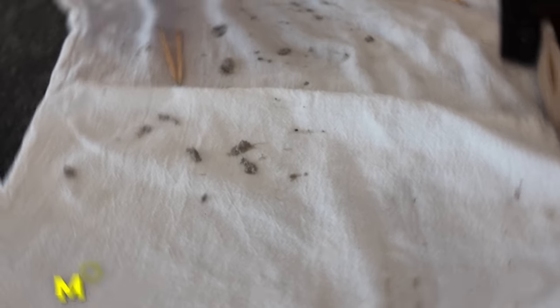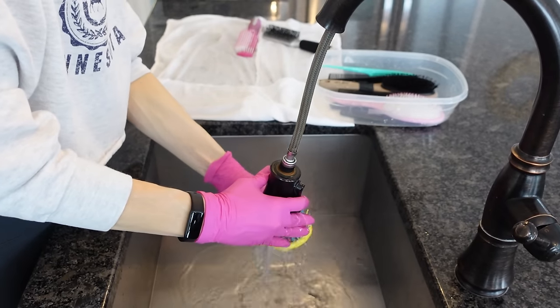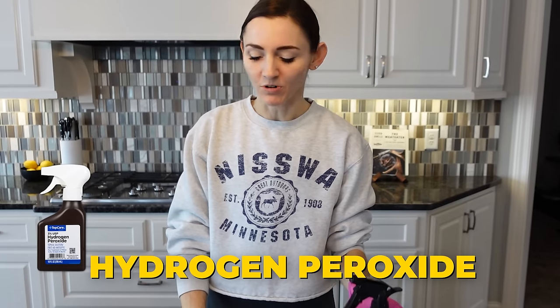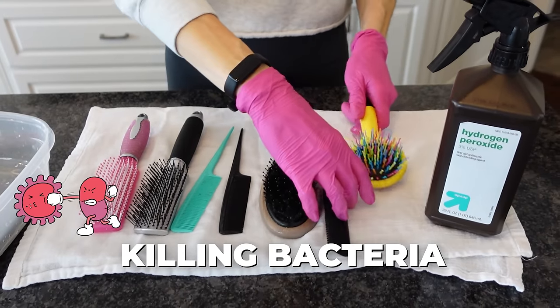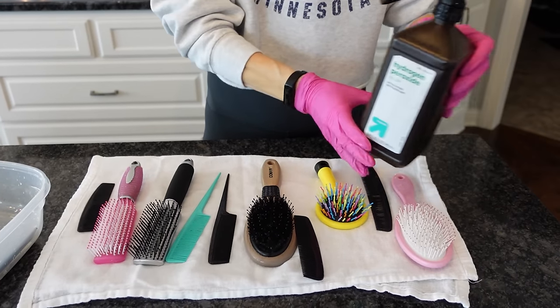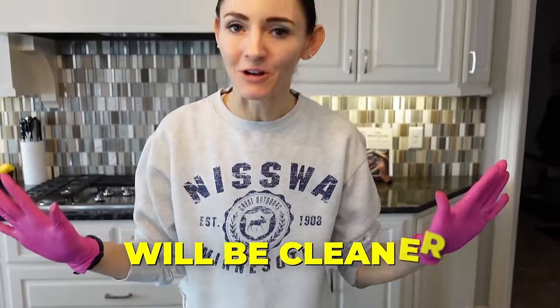Now grab yourself some hydrogen peroxide with a spray top, and we want to make sure these are smelling lovely and that we're killing any remaining bacteria on here. Then we need to make sure that we allow these to fully dry. Now your brushes and combs will be cleaner than ever before.